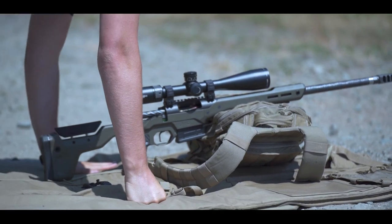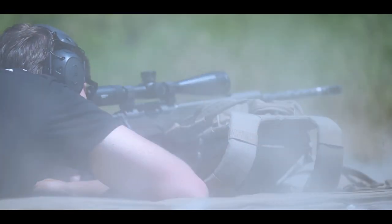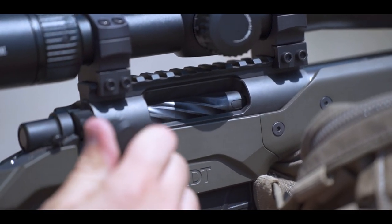I was one of the first people to shoot the initial prototype. It was not at all what I was expecting — the recoil impulse was very mild. We were able to stay in the scope and actually watch the bullet and watch the impact.